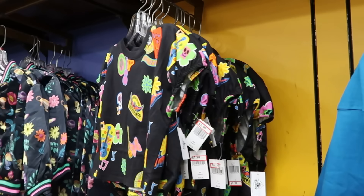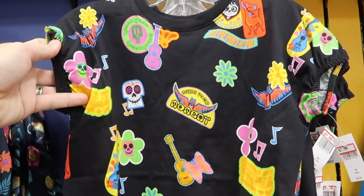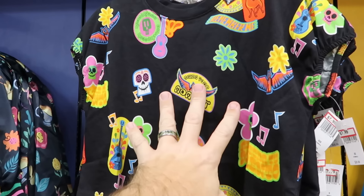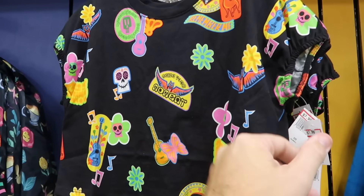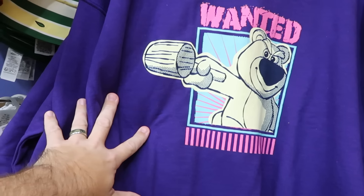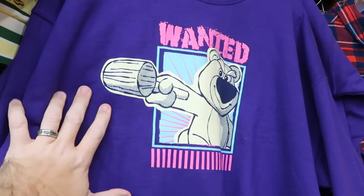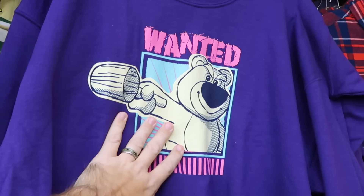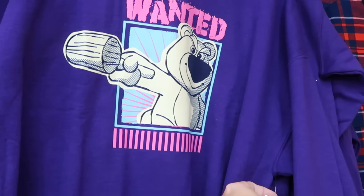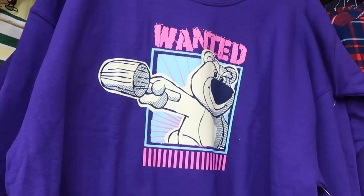There's a brand new kids' graphic t-shirt with elastic sleeves: 'Seize Your Moment' with Miguel from Coco and a bunch of guitars for only $8. Let's check out adult-size hoodies and sweatshirts. A really cool one with Lotso from Toy Story holding a wooden mallet that says 'Wanted' in a nice bright purple — $15 marked down from $53.